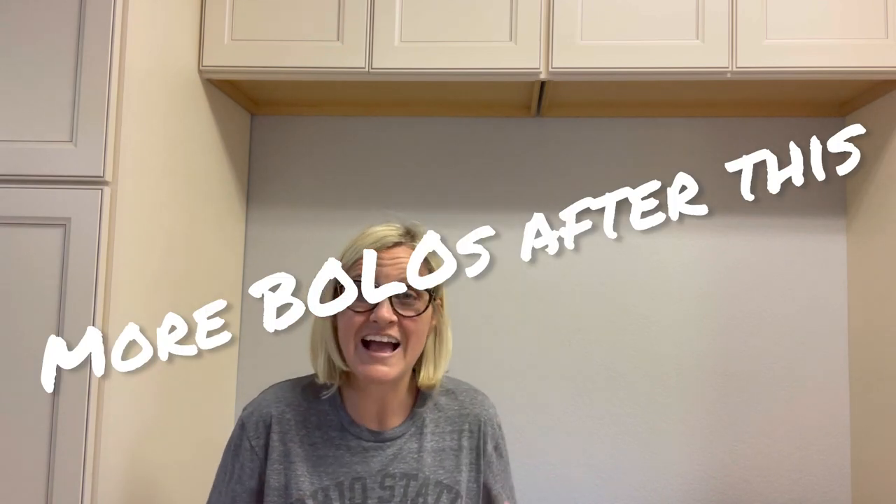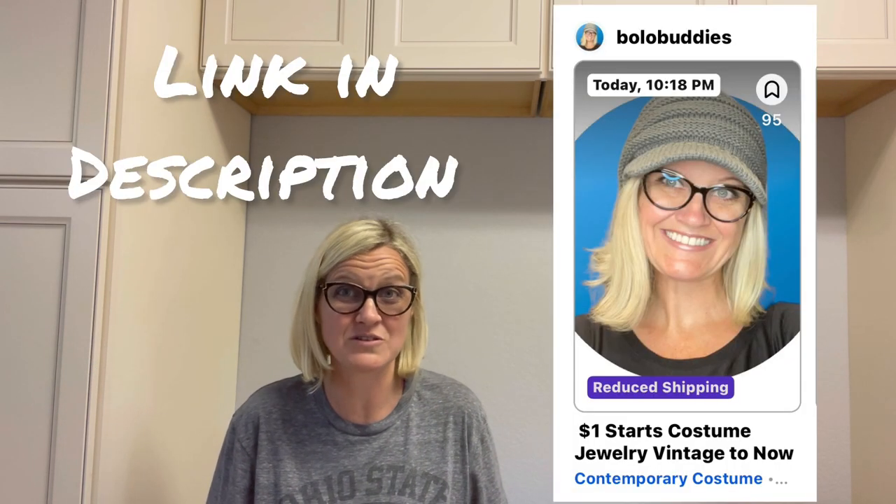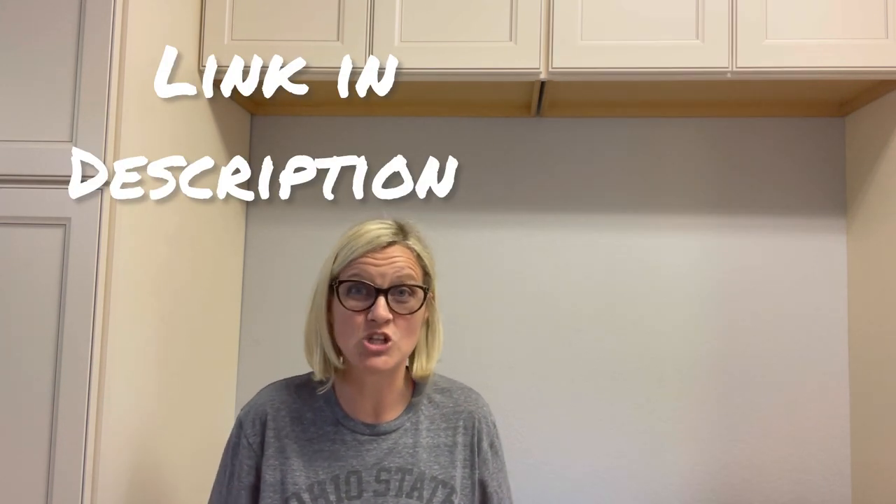I got this Polaroid camera. I have a show tonight on Whatnot, 10:18 PM Eastern Standard Time. I'm doing dollar starts on jewelry — there are 50 items pre-loaded, so if you can't make it you can pre-bid. I'm also mixing in other grab-and-pull surprise items like my normal shows. That referral link is down below — get your $15 to shop on Whatnot.